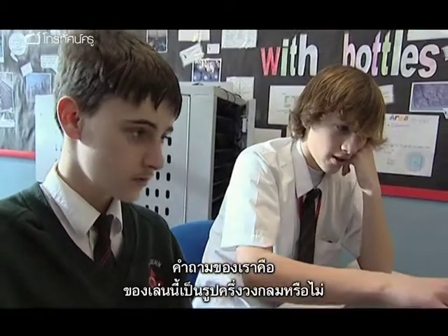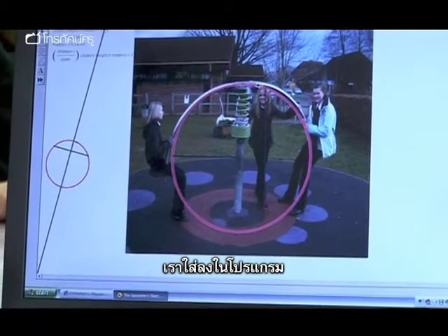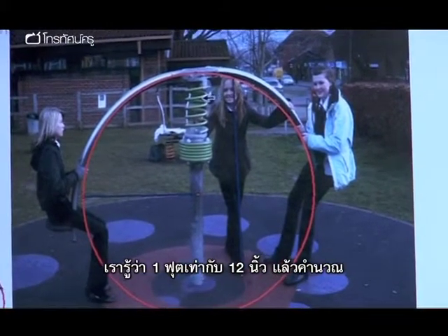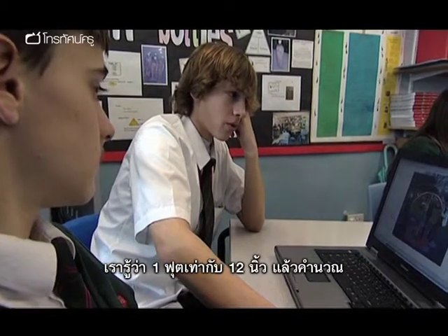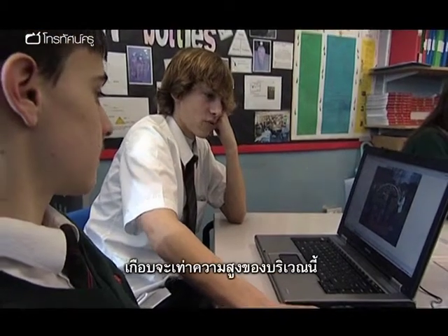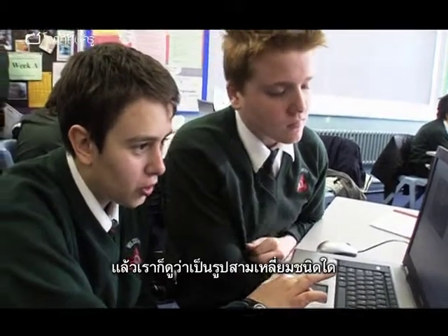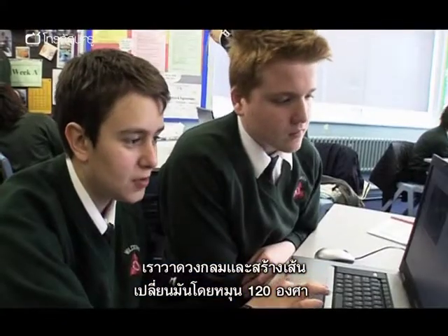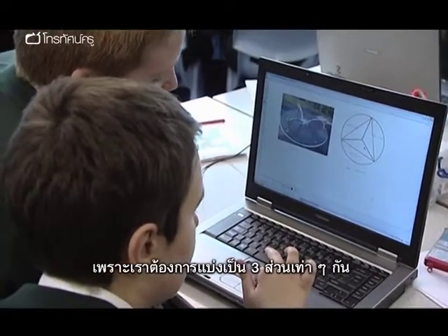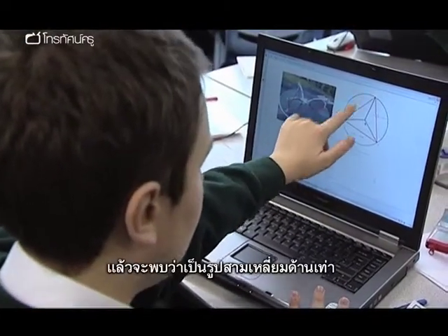A group presents their work: their question was whether a playground toy was a semi-circle. They dropped it into Geometry Sketchpad and drew a circle around it. To find the scale, they asked a person in the picture her height — she said five foot three — and calculated that Jodie's height in the picture is 8.48 centimetres, nearly the height of the middle section. Another group rotated a line 120 degrees to get three equal parts, which created an equilateral triangle.